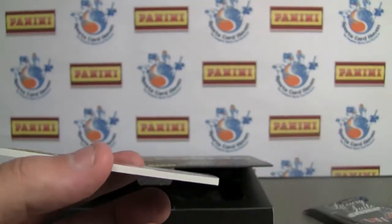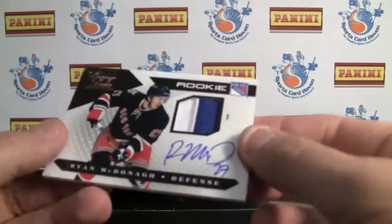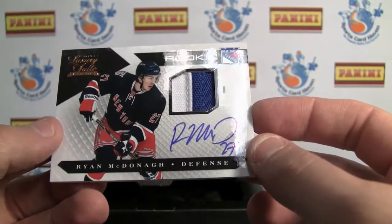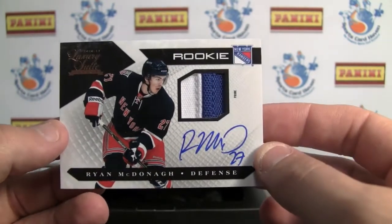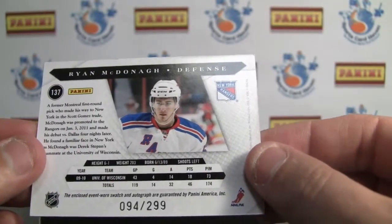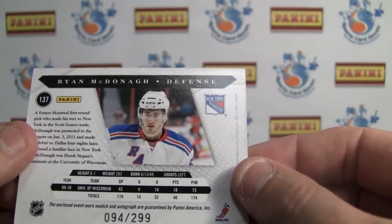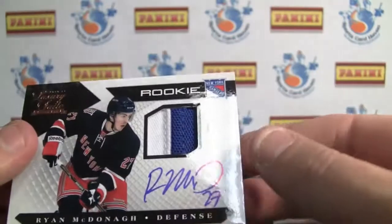Very interesting, all the high numbers in this for the hits. And finally, we've got a Ryan McDonough rookie patch auto — very sweet from the Rangers. Very nice patch on the ribbing there, numbered to 299. Wow, that's high for a patch auto, but still a sweet looking card.